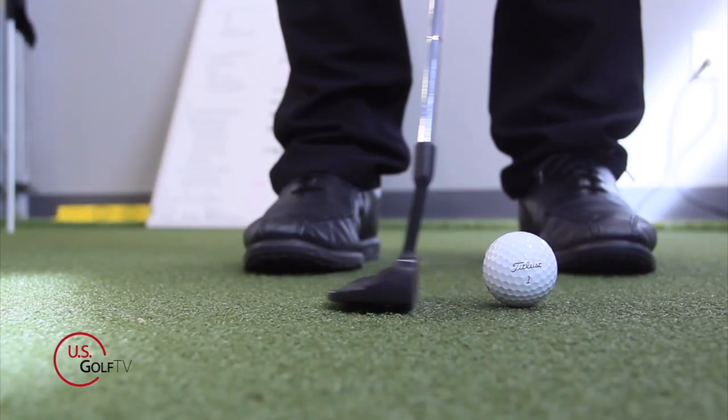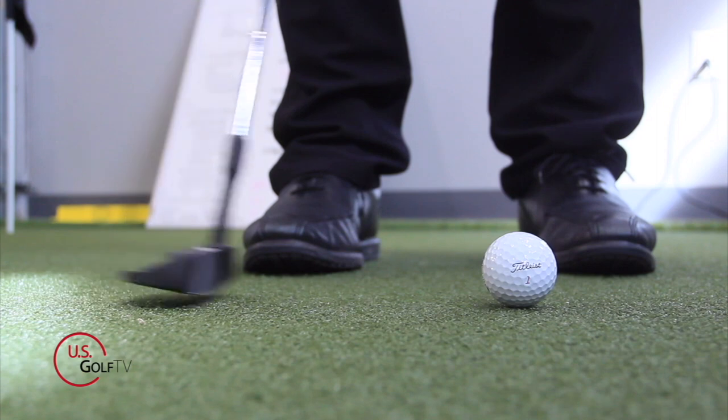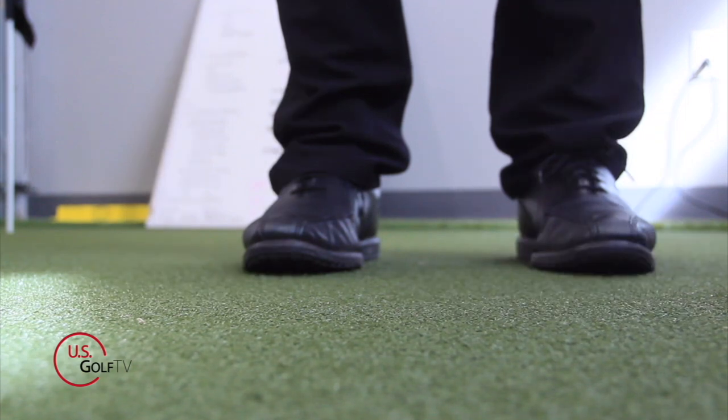Well, you know what? I'm PGA Teaching Professional Todd Kolb, Director of Instruction for the Todd Kolb Golf Academy and USGolfTV, and today I'm going to share with you a concept when it comes to putting that I guarantee you've never heard before. It's a real secret and I know it's going to help you improve your stroke.